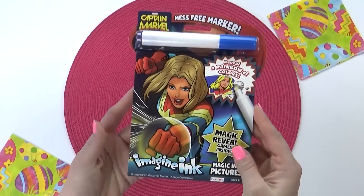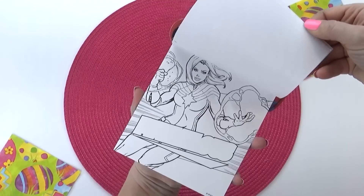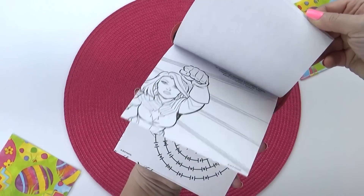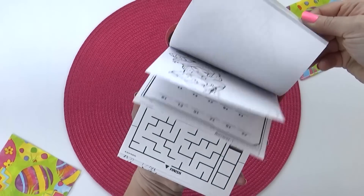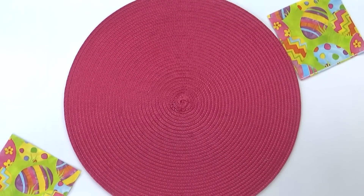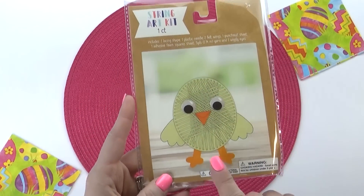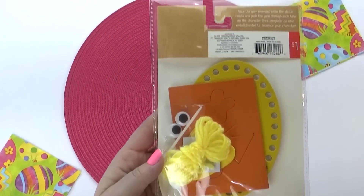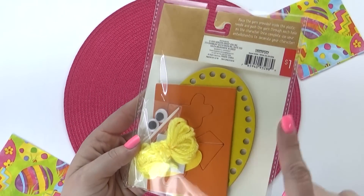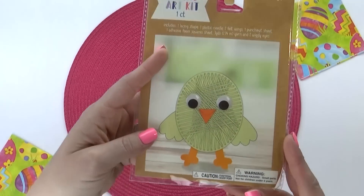Also from the dollar spot at Target — this was actually $3 — it's one of those magic marker type holiday books. I love that these are mess-free, so they're perfect for traveling, and this one is themed like Captain Marvel. Next up, I have an adorable but easy Easter craft. This is supposed to be a little chick — it comes with everything you need for just a dollar, and I love that you don't need any glue or tape or anything messy.